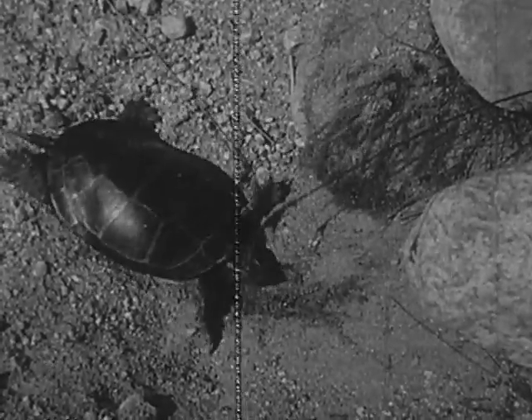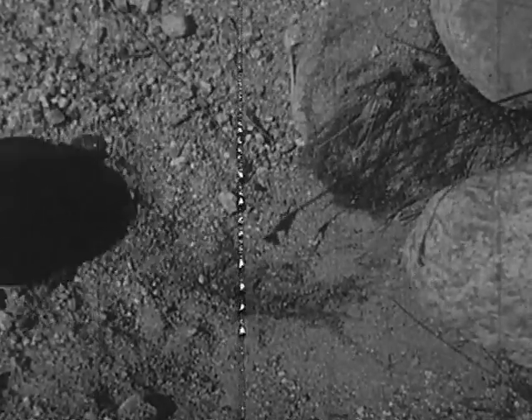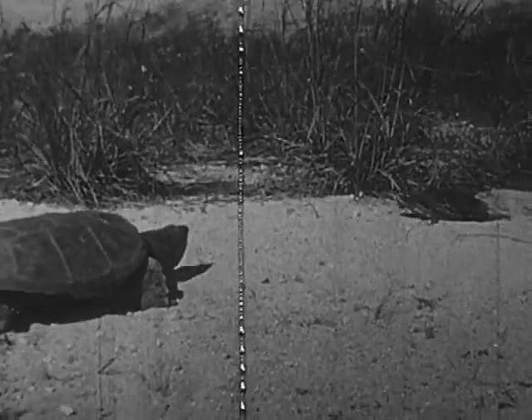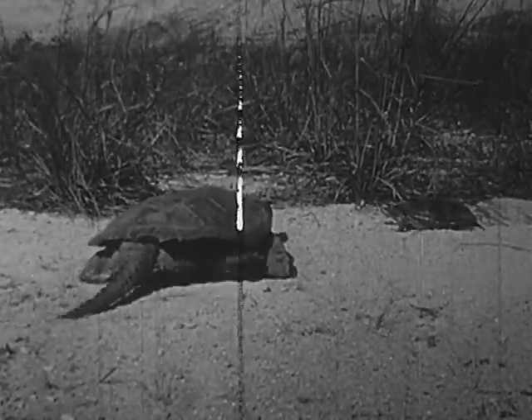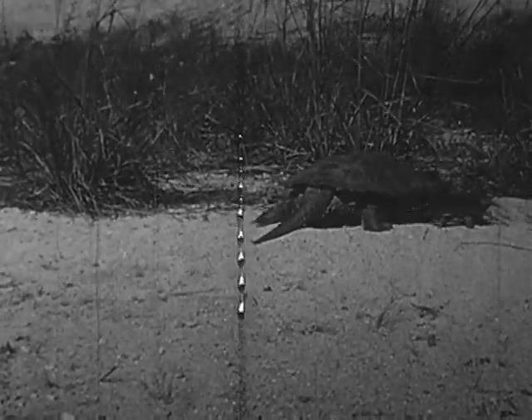Painted turtles are gentle at all times. Here they meet — they do not seem to be interested in each other. A snapping turtle may find a mate at any time during the summer.